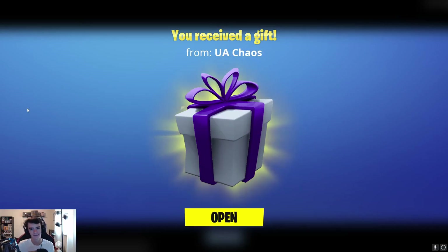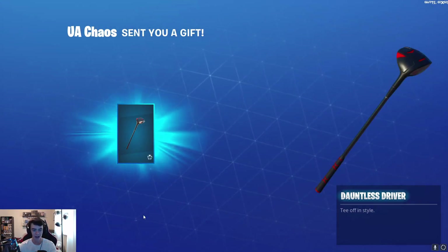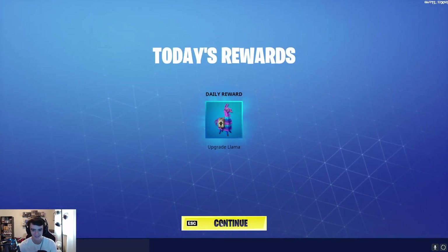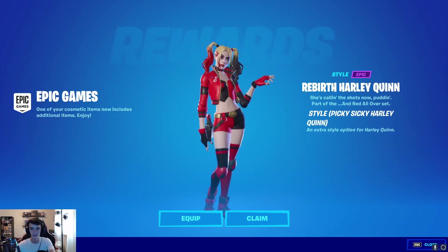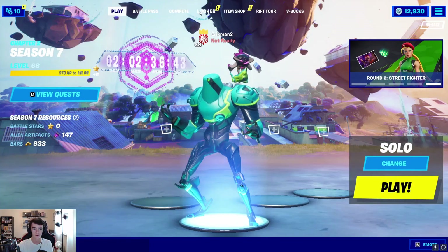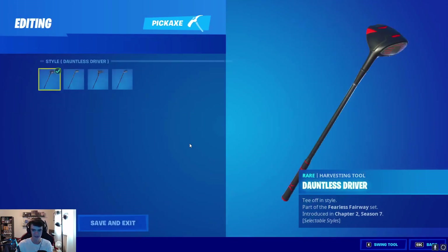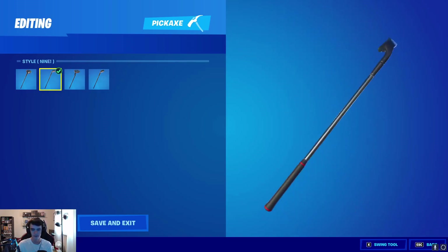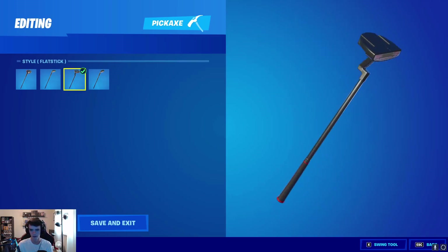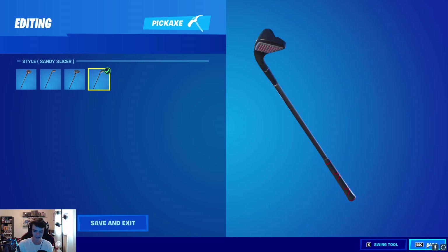Alright guys, so I just opened Fortnite and it looks like we have a gift from UA Chaos. Let's see what we got — oh! The Dauntless Driver. I wanted this. Let's go. I gotta go take a look at this. Also, we did get a new style for Rebirth Harley Quinn. But me and Tyler do like to golf, so this is the perfect gift. You get the Dauntless Driver. You have the 9, which is like an iron. We have a putter, the flat stick. And we have a wedge, the Sandy Slicer. Thank you very much, Tyler, for the gift.